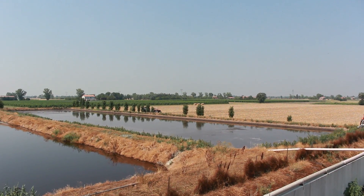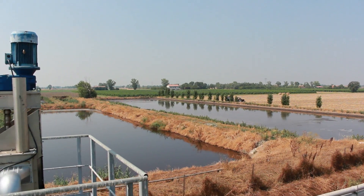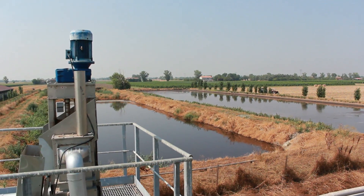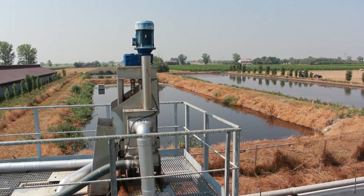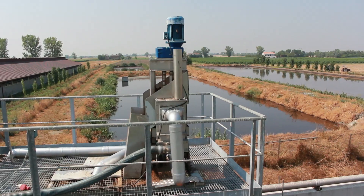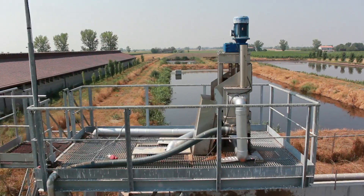We often look at results without caring about costs. Though the result might be positive, costs tend to accumulate to the point where investment is no longer convenient. This machine may not eliminate disposal costs for livestock manure, but it certainly optimises them. Because, as we will see, it all comes down to a matter of space.